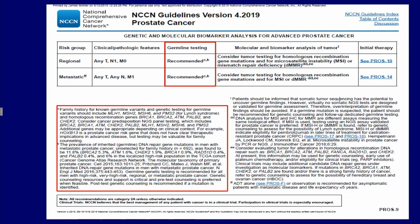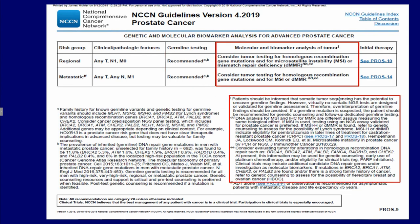In advanced prostate cancer, germline testing is always recommended. This is when analysis of the tumor itself becomes important — when that advanced disease is associated with regional lymph node metastases or widespread metastases.